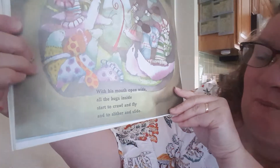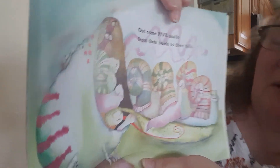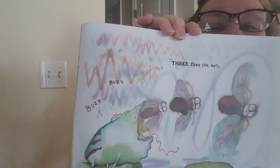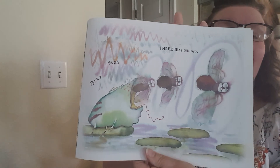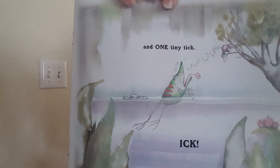It's a gator and he has found a very large frog. With his mouth open wide, all the bugs inside start to crawl and fly and to slither and slide. Out come five snails from their heads to their tails, four slugs — eww! — three flies, oh my! Two fleas, dear me. And one tiny tick. Ick.